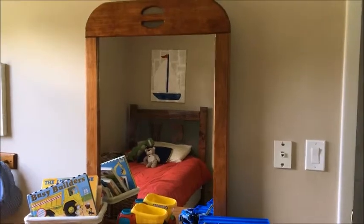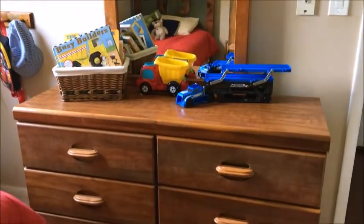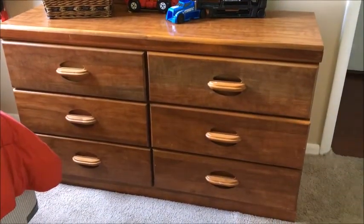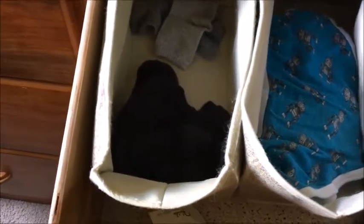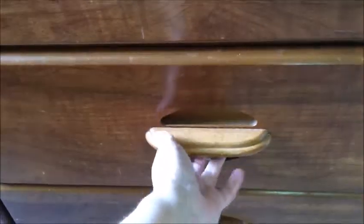First of all, let's start with his clothes. The majority of his clothes are in his dresser — this was a dresser that used to be my husband's when he was growing up, so it's definitely been used and well loved. I have all of his clothes on one side of the dresser. In the top drawer we keep his socks and his underwear, and those are in just two dollar store bins. Next to that we have his pajamas and his swimsuit.